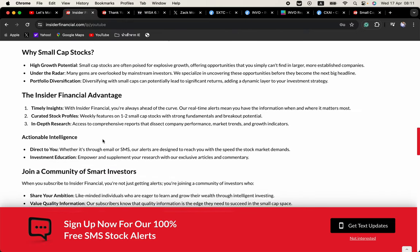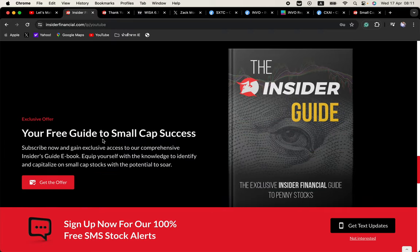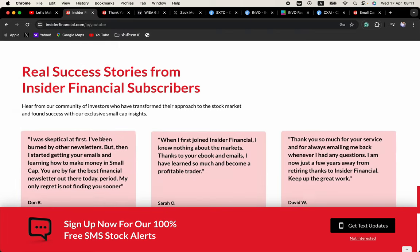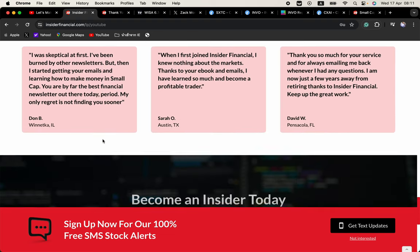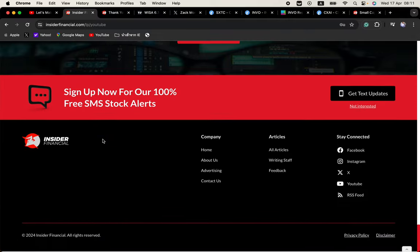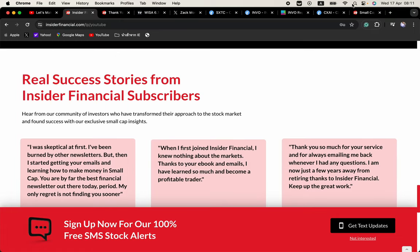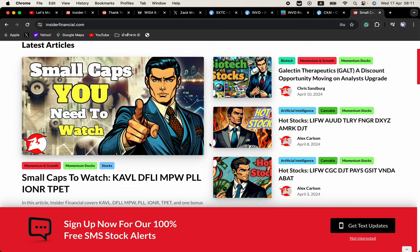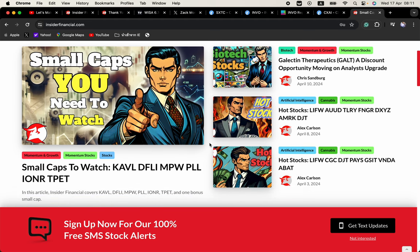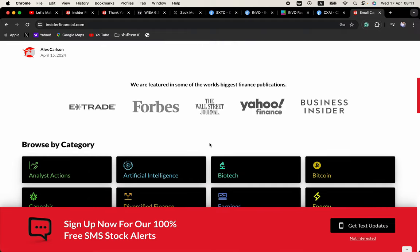We are looking for those momentum plays that have catalysts — it's all about finding momentum before it happens and riding that wave. To get our small cap reports, we cover low floats, short squeezes, recent IPOs, biotech FDA plays, AI stocks, EV stocks, lithium stocks, and insider buying. Click that link in the description or go to insiderfinancial.com and sign up with your email and mobile number. There is no spam and your info is never shared. You can unsubscribe anytime — you can even sign up just to see the level of research we do here at Insider Financial.